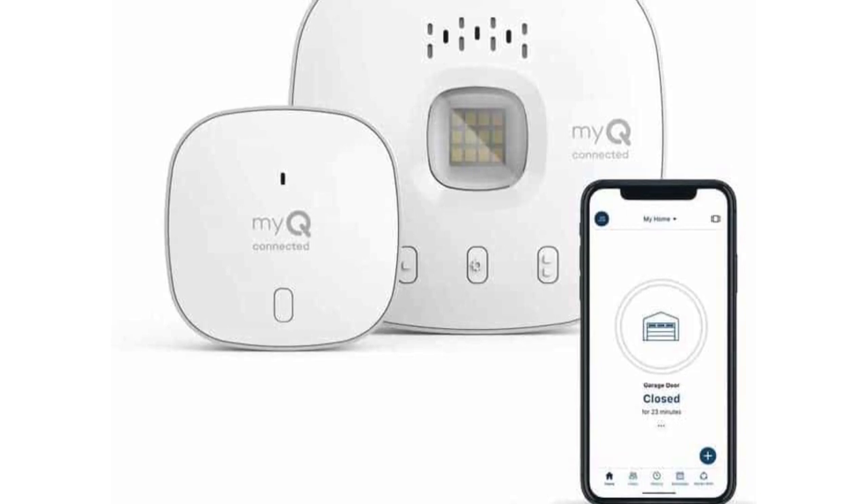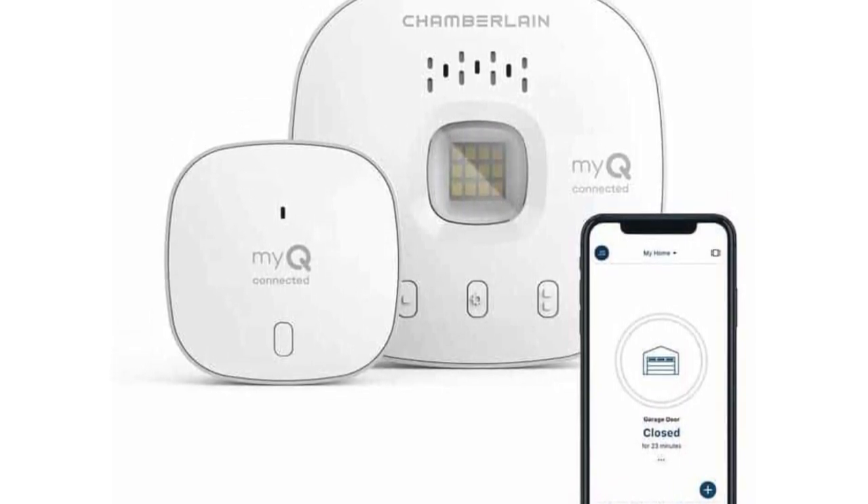One of my very favorite Amazon finds I just learned about last year — we were having a problem in our neighborhood where people were leaving their garage doors up. The kids would run out of the house and we'd forget to check the garage doors. My husband found this amazing gadget that attaches to any garage door and you can control it from your phone, opening and lowering the door while you're away or to let packages in.